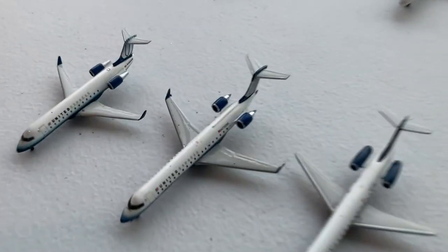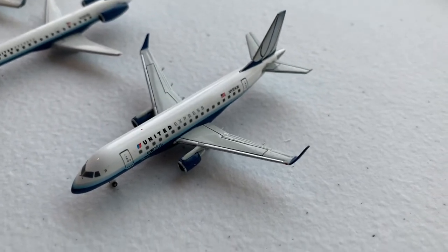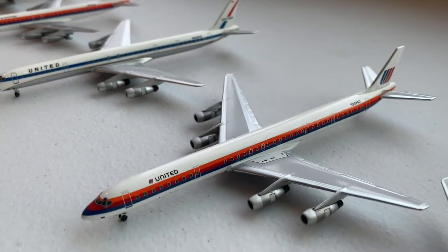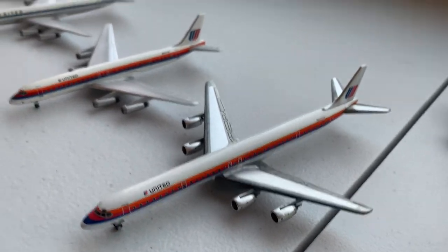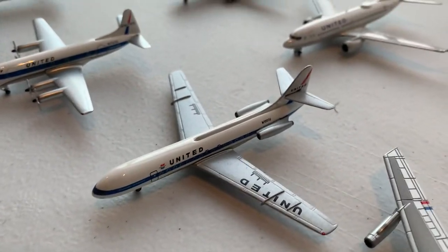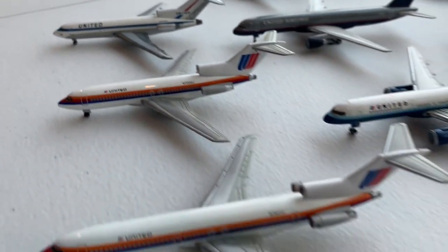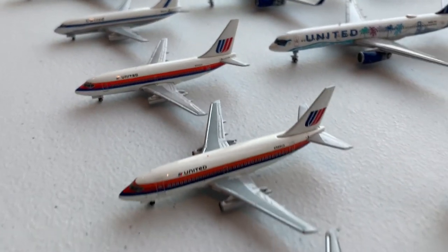Here is my United Airlines collection, starting with the regional jets: the CRJ-200, CRJ-700, Embraer 145, and Embraer 170. Then we have the DC-8-11, DC-8-21, two DC-8-61s, two DC-8-62s, and the DC-8-71 with upgraded engines. Moving to the other side, we have the Boeing Stratocruiser, the Douglas DC-6, the Vickers Viscount, the Sud Aviation Caravelle, and the Boeing 720. Then we have the 727 in the original delivery scheme, the 727-100 in the Saul Bass scheme, and the 200 in the Saul Bass. We have the 737-200 in the delivery scheme and two in Saul Bass.